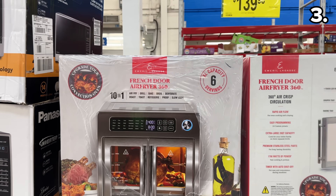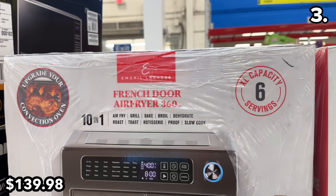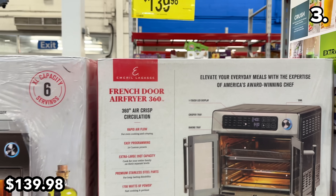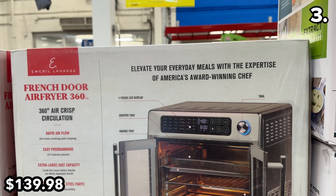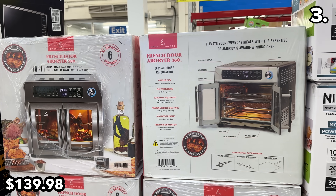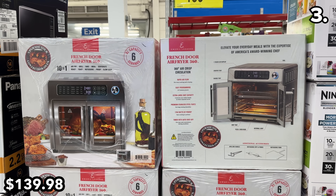This 10-in-1 French door air fryer at $140 reflects a $40 price drop until November 22nd. It's a substantial size with a 26-quart capacity, and this also marks the first French door air fryer I have seen at Sam's Club.